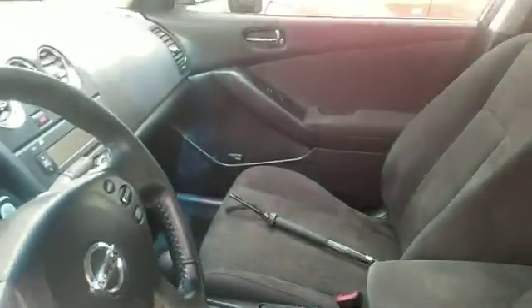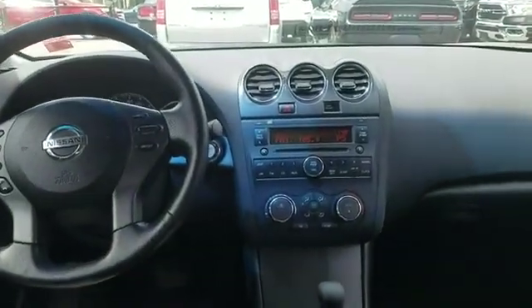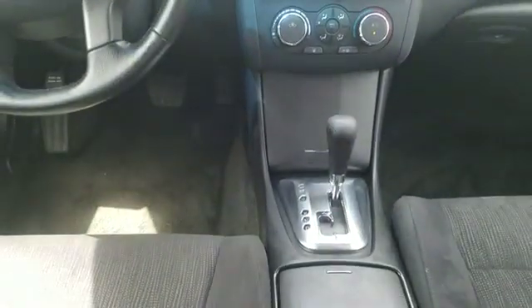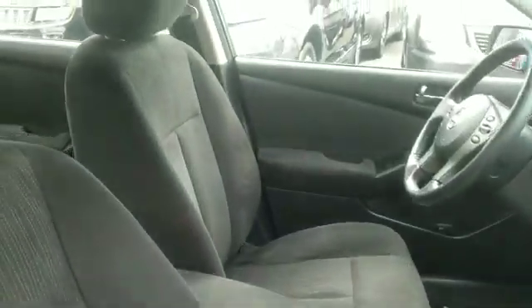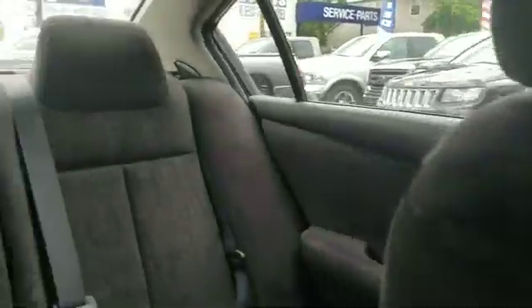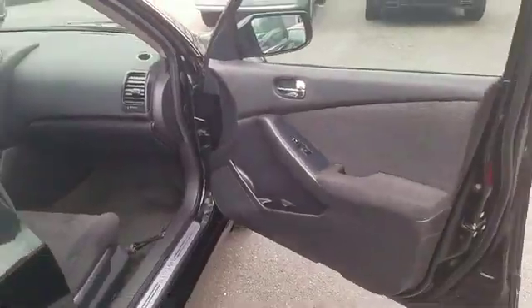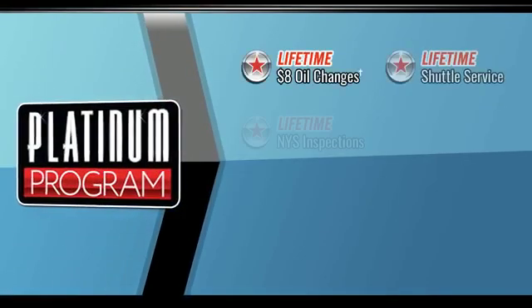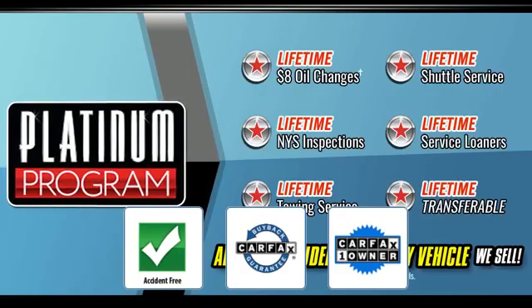Additional features include front bucket seats, engine immobilizer, auxiliary input, stability control, passenger side airbag sensor, adjustable steering wheel, traction control, cruise control, power side view mirrors, variable speed intermittent wipers, alarm system, air conditioning, ABS, power locks, and frontside airbag. This is a Carfax one owner, accident free vehicle.